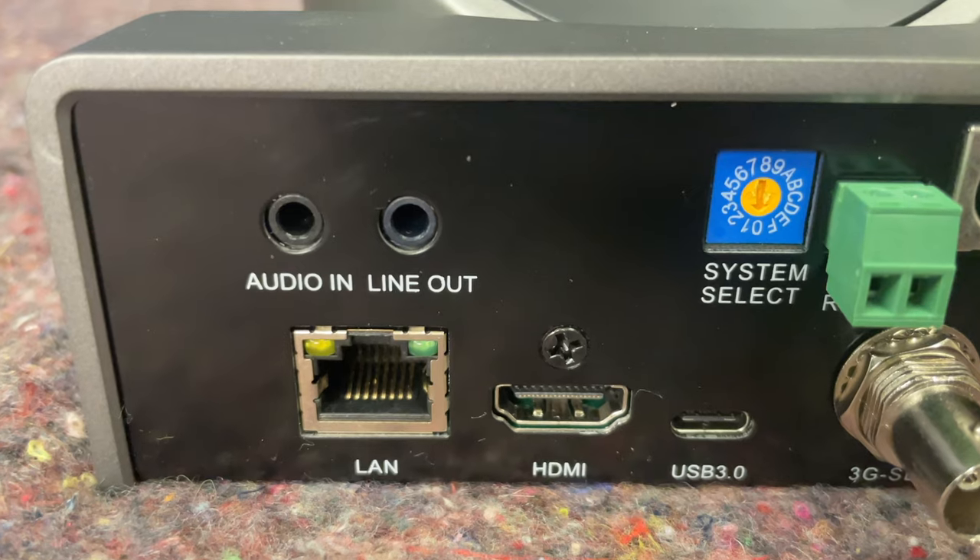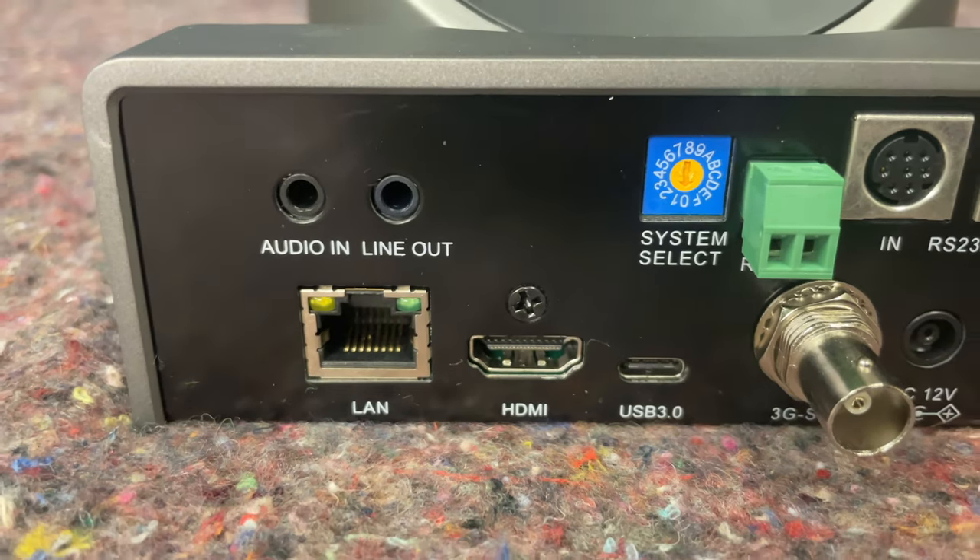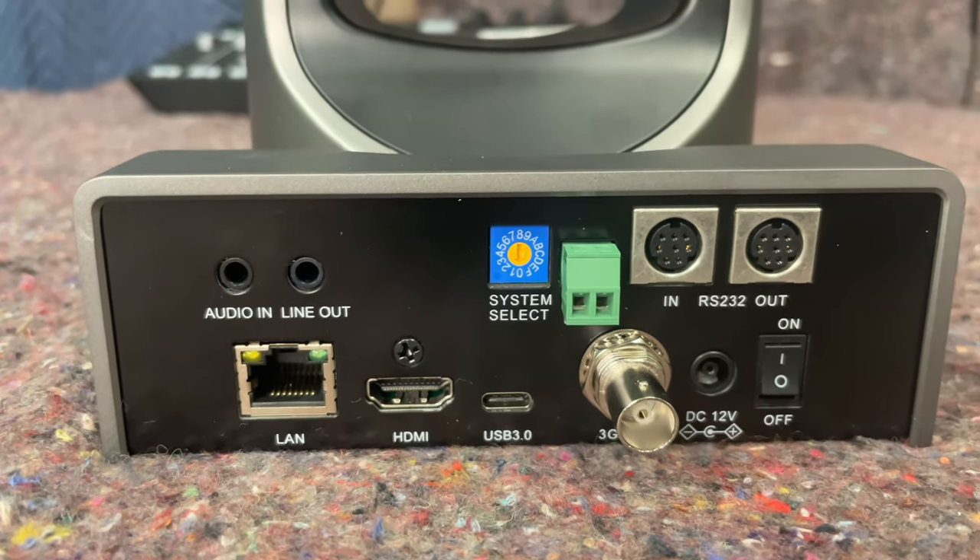Almost all PTZ-style cameras will have an audio input port. In most cases it's going to look like a standard 3.5mm eighth-inch headphone port you're used to seeing on computers, phones, and tablets. Some cameras will also have an audio out, so you can run audio into the camera and back out to something else if desired.